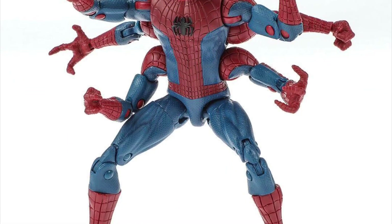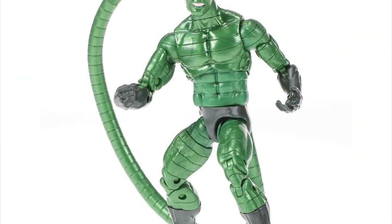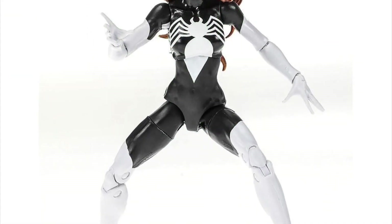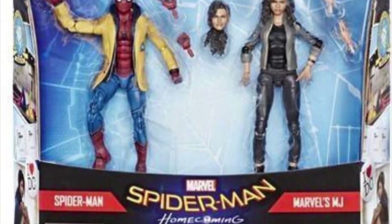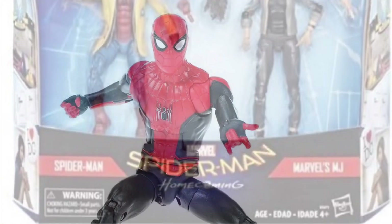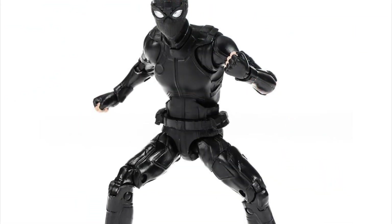Moving on to the Spider-Man front, you have characters such as Doppelganger, Hydro-Man, Scorpion, and the black costume Spider-Woman. On the MCU front, there's a two-pack of Spider-Man with the Yellow Jacket along with MJ. They also showed figures based on the Far From Home suits, such as the red and black suit as well as the stealth suit.